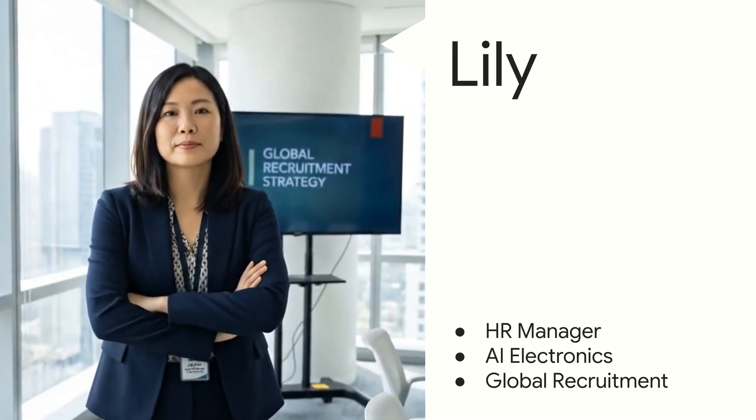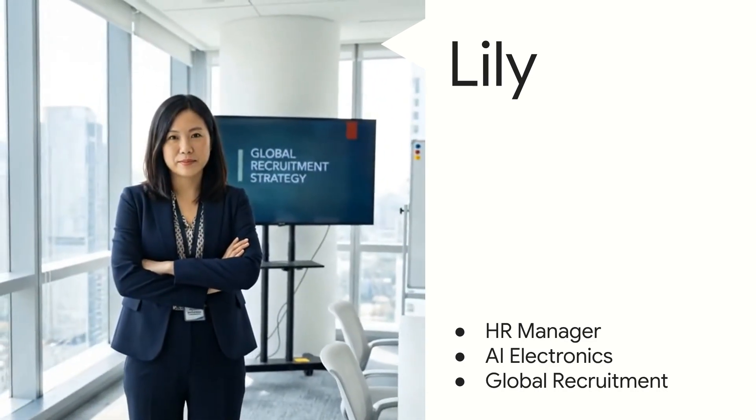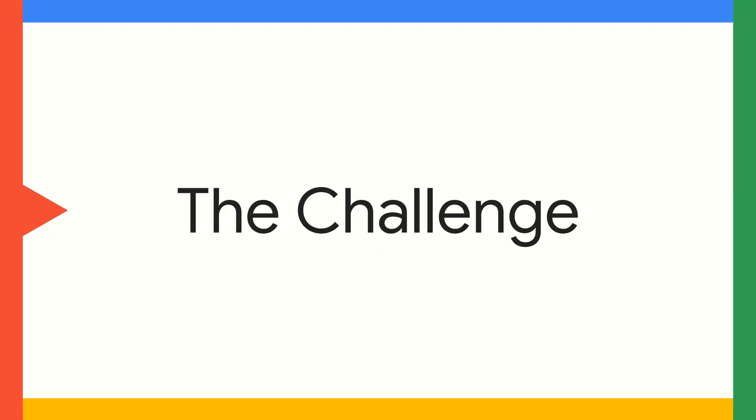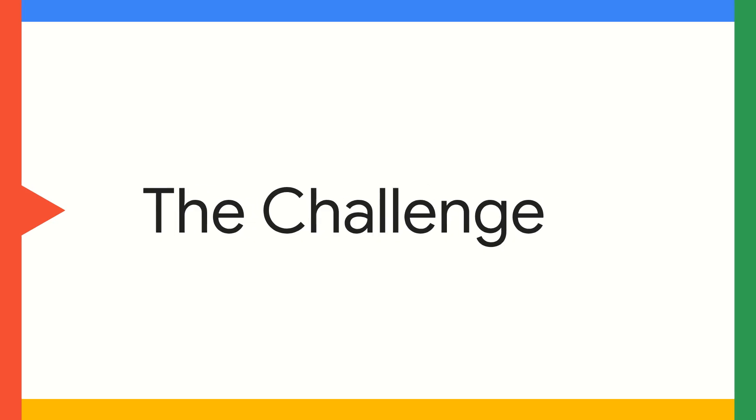Meet Lily. She is the HR manager at an AI electronics company responsible for global recruitment. Lily faces a common challenge in her role. Let's see what it is.